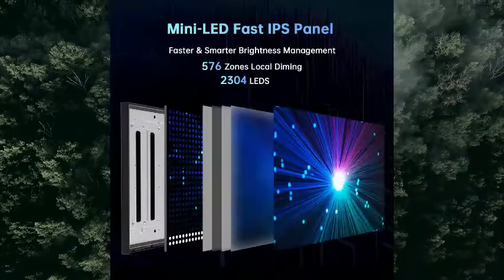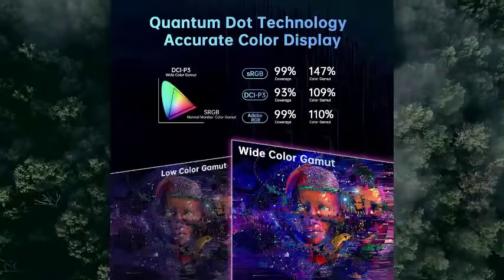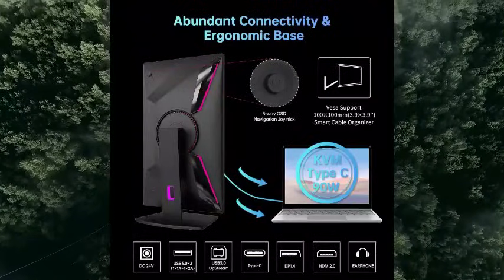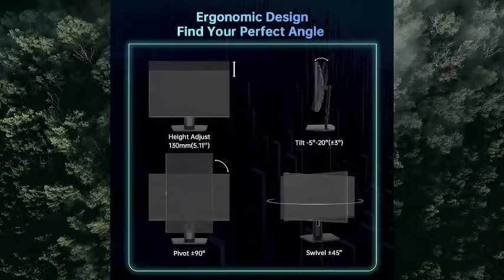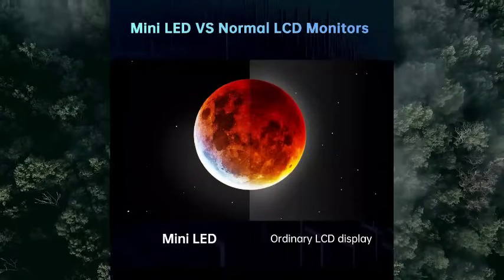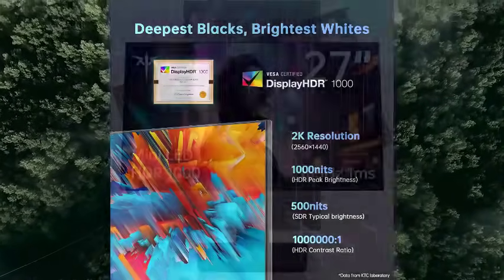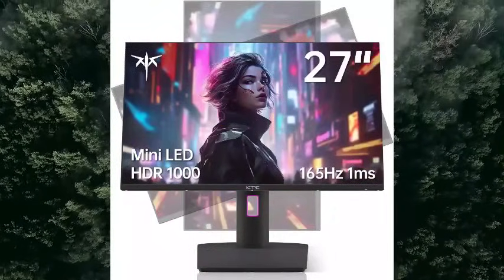Elevate your gaming with the 27-inch Mini LED Monitor. Designed for immersive gameplay with 576-zone full-array local dimming. Experience visual splendor in 2K QHD at 165Hz, with 144Hz support, stunning 2K QHD resolution, a fast 165Hz refresh rate, and 1ms MPRT response time — the ultimate performance boost for your gaming.